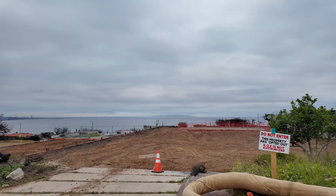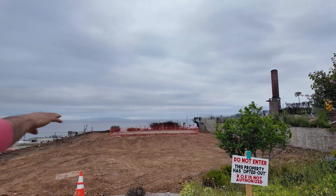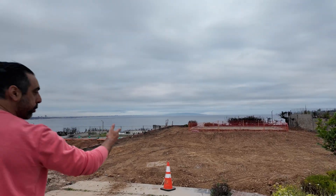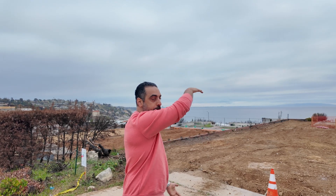Looking at all these lots, people are starting to clean up. This one looks like it's been finished already — they took all the debris out and leveled the land. This is now ready for construction. An architect is going to come, engineers are going to come, they'll make plans, submit to the city, and start developing this land.